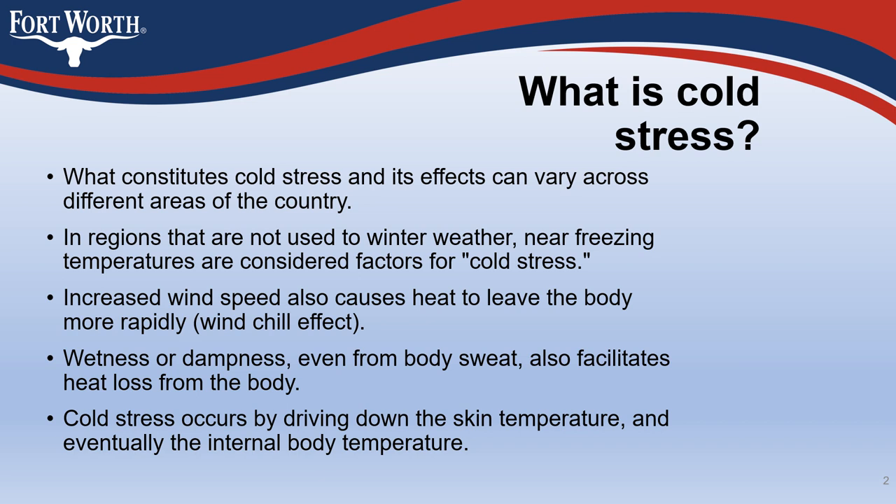Increased wind speed causes heat to leave the body more rapidly — the wind chill effect. Wetness or dampness, even from body sweat, also facilitates heat loss from the body. Cold stress occurs by driving down the skin temperature and eventually the internal body temperature.